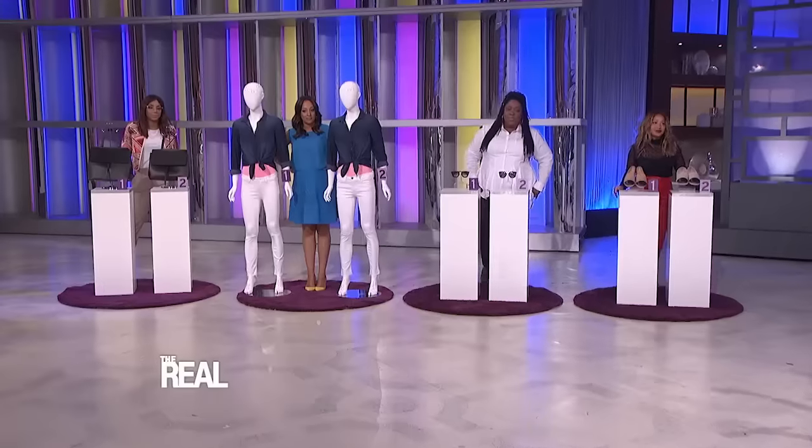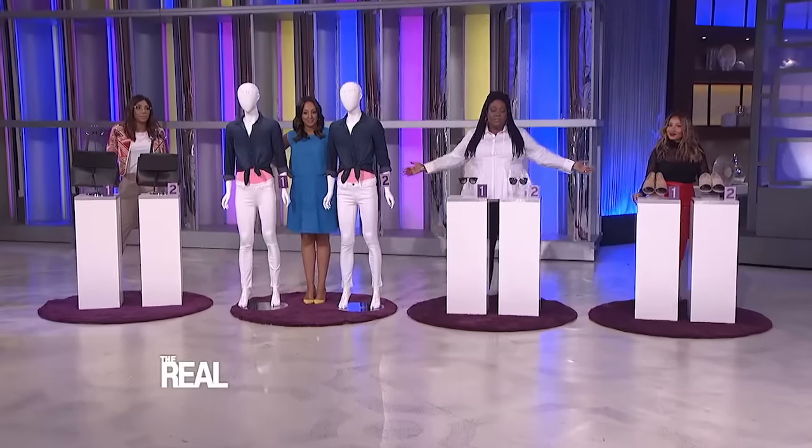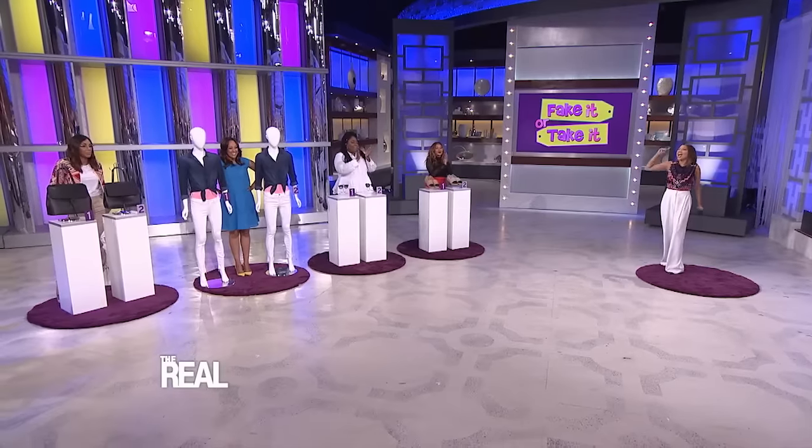Check it out, everybody. We have several must-have designer pieces here today, as well as a pretty convincing fake for each. We'll bring down some audience members to try to spot the real items. And if they do, it's theirs to take. And if not, they go home with a priceless t-shirt from The Real.